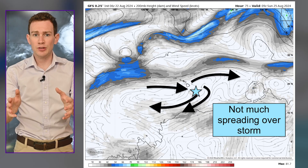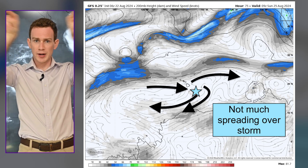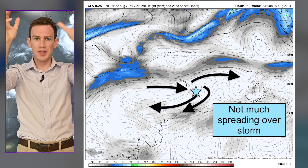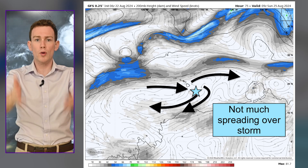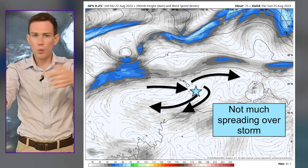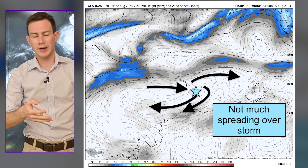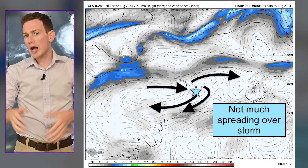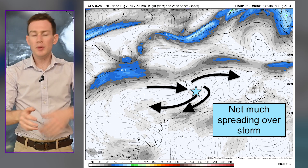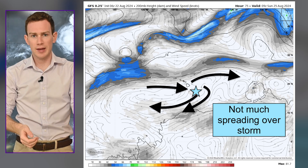The only limiting factor is we don't have divergence, or spreading of air aloft. Usually if we have spreading upstairs, that makes like a vacuum in the upper atmosphere that pulls up warm, moist air in contact with the waters below and helps the storm strengthen. That won't happen this time. So that's why I say best two out of three — we're not going to get rapid intensification, but we will see gradual, steady strengthening, and it might become a hurricane this weekend.